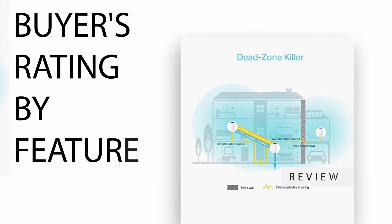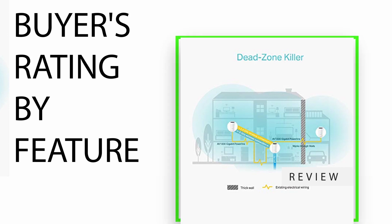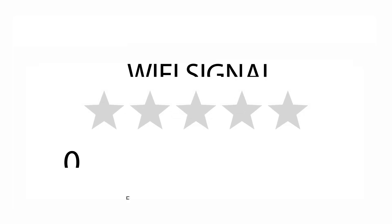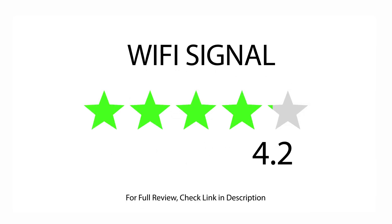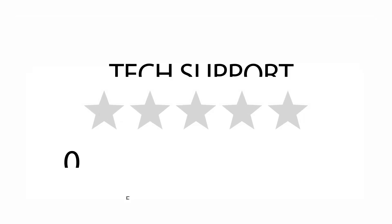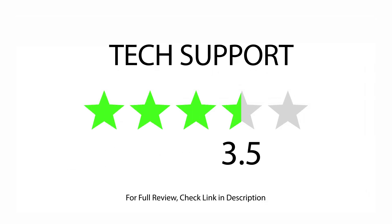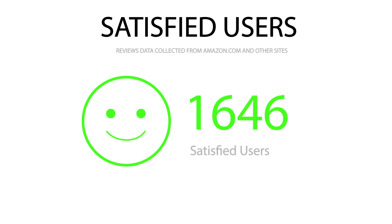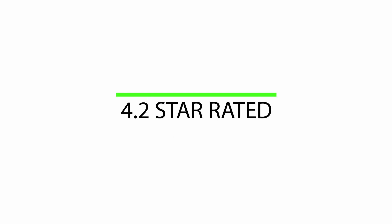Buyers rating by feature: rated 3.9 for mobile app, rated 4.2 for Wi-Fi signal, rated 3.5 for tech support. 1,667 satisfied buyers. Overall 4.2 star rated.